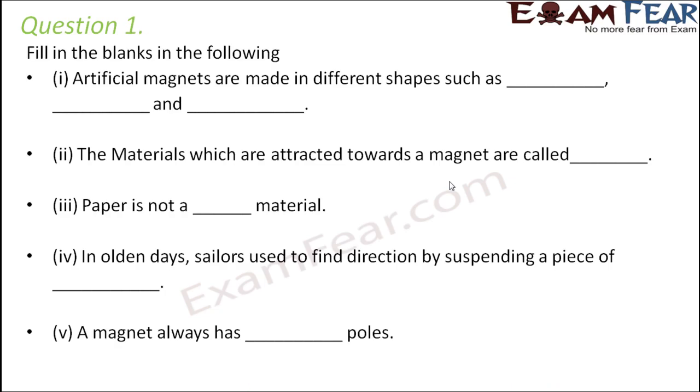Fill in the blanks: Artificial magnets are made in different shapes such as — and —. Some examples of artificial magnets are bar magnets, horseshoe magnets, and cylindrical magnets.